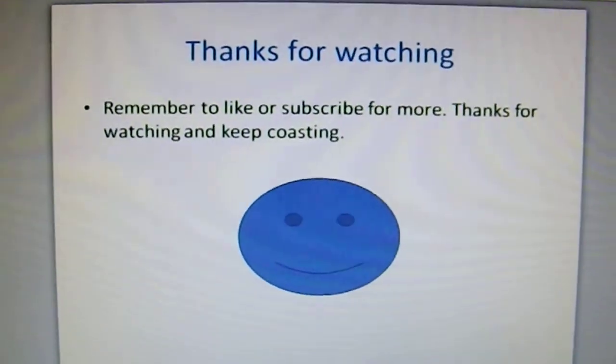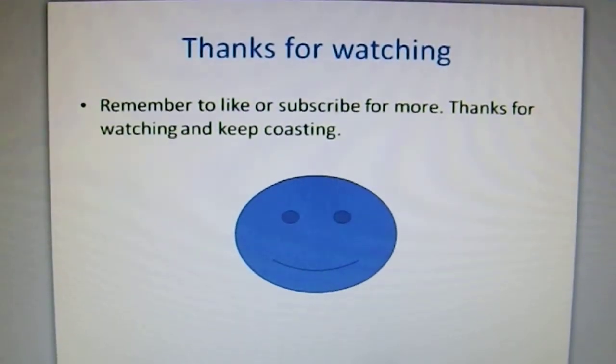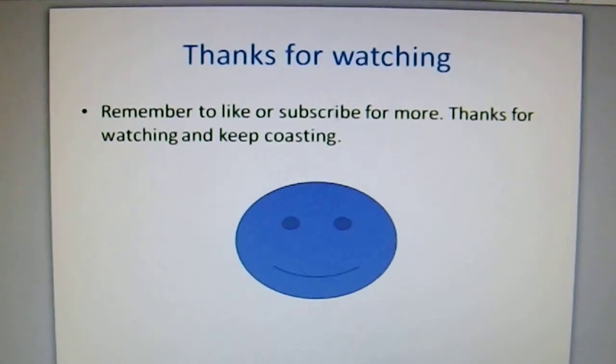So thanks for watching. Hope you liked it. Remember to like and subscribe for more. And remember, keep coasting. Thank you.